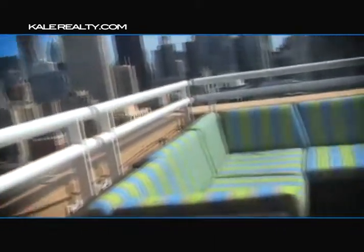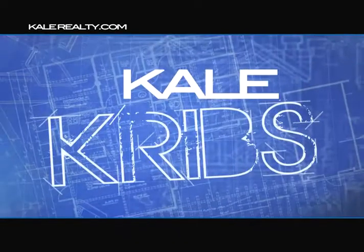Plus, the cherry on top is this amazing roof deck. To find out more about this week's Kel Cribs, go to KelRealty.com or find us on Facebook.